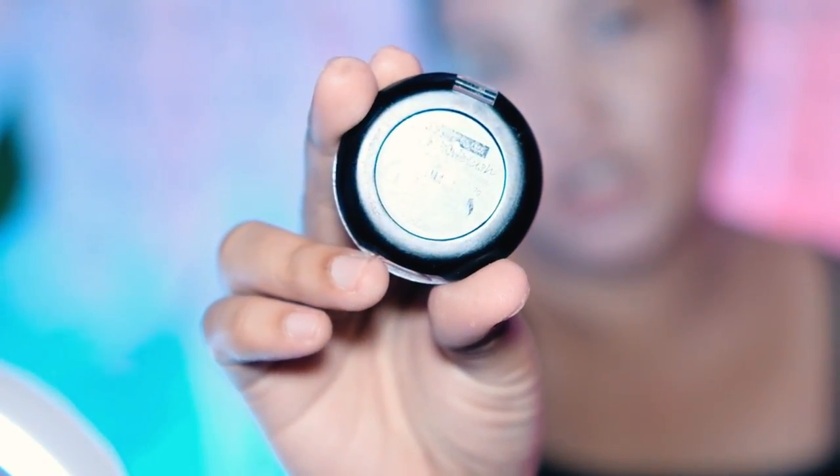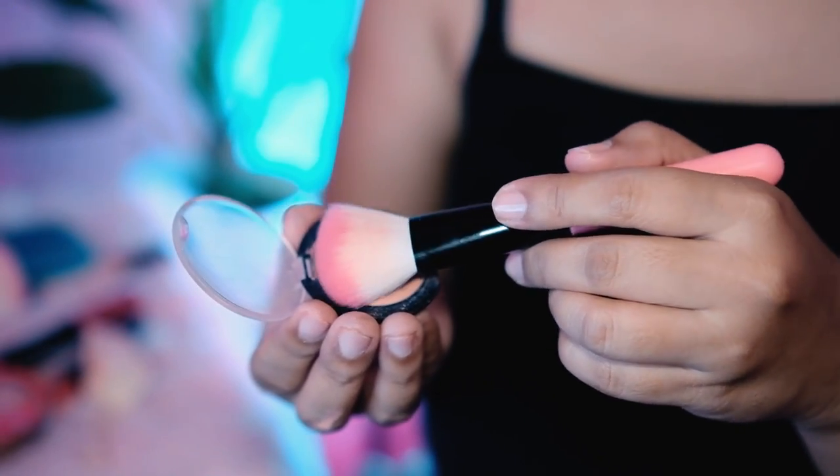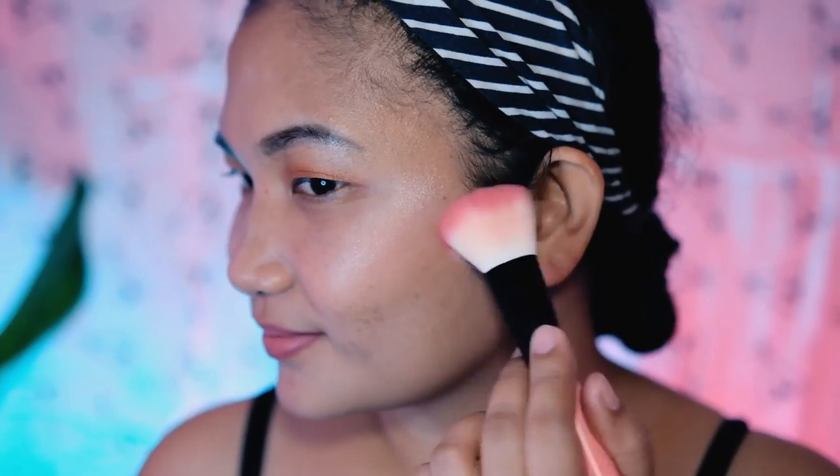It does not give too much volume and it's just right for everyday makeup. For my blush, my favorite on-the-go product is Maybelline Color Show Blush. It is lightweight, silky, smooth, and blends flawlessly for a more natural finish. I am putting the shade Cinnamon on my face gently.